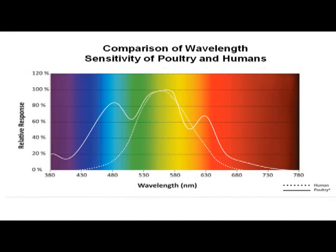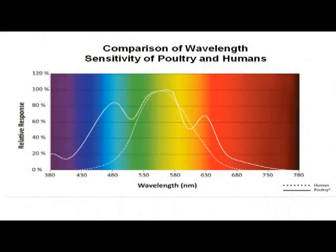Looking at a comparison of wavelengths of sensitivity of poultry versus humans: humans only have four photoreceptors, so we have a fairly narrow band of perception of light. Poultry birds have four photoreceptors as well, but they can actually perceive light down in the blue, the violet-blue area — that's for twilight. They are able to see some things that we can't see at night, adding in this additional sensitivity in the bluer wavelengths.